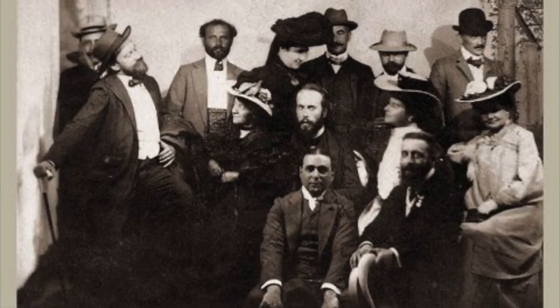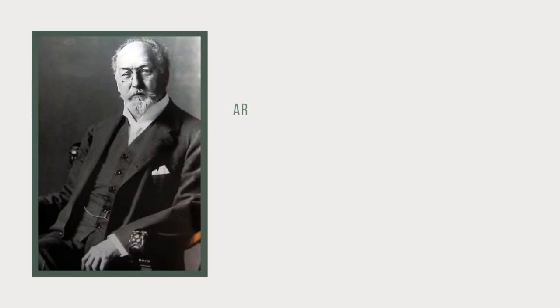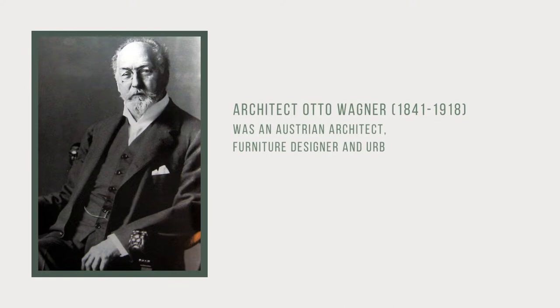A year after their founding, the group designed an exhibition to present their work and that of other international artists they favored. The display drew global attention and was praised for its innovation in contemporary arts. Architect Otto Wagner, 1841–1918, combined traditional styles and Art Nouveau influences.